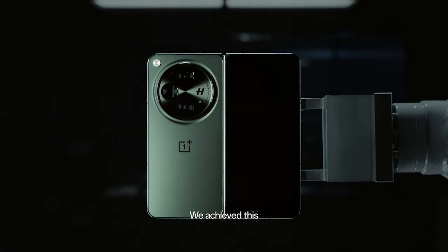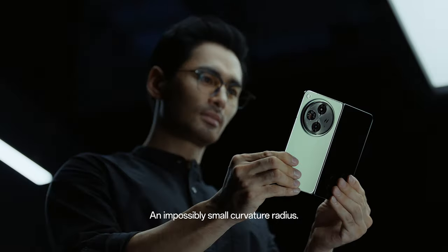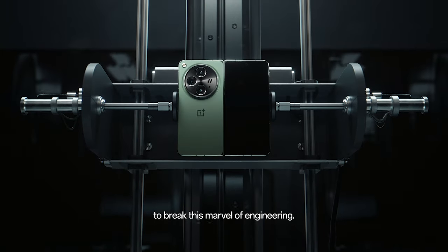We achieved this with an industry-leading pressure relief system and an impossibly small curvature radius. But we did fail at one task: to break this marvel of engineering.